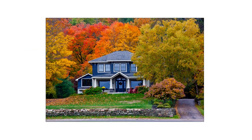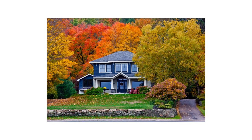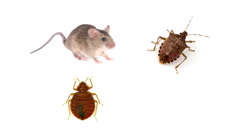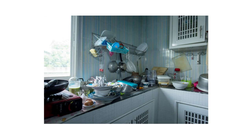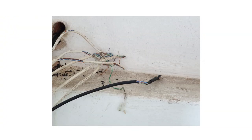With fall comes the beginning of the holiday season, and there's a lot of preparation homeowners take care of. But one thing that's easy to overlook is pest control. With dropping temperatures, common pests like rodents, stink bugs, bed bugs, wasps, and many others are looking for increasingly scarce food or shelter. Unfortunately, our homes are equipped with everything most pests need, and if left alone, an infestation can occur and create thousands of dollars of property damage.